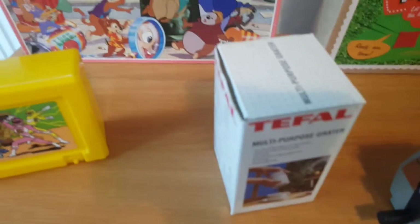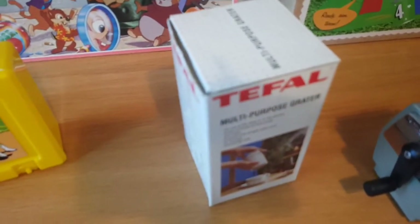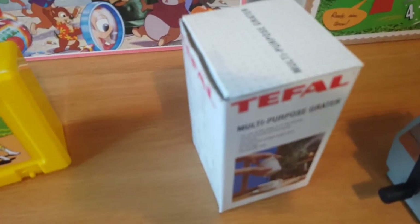From the next charity shop, I bought a T-File multi-purpose grater. I was a little dubious, but it only cost £1 and they've been selling regularly for around £13 to £15. Brand new they go for about £15.99 to £16.99, so I'm going to aim for £13 to £14.